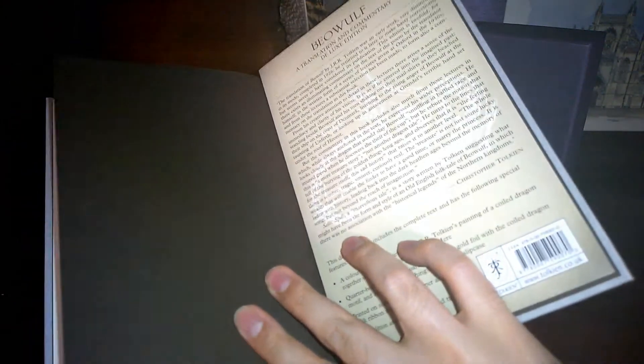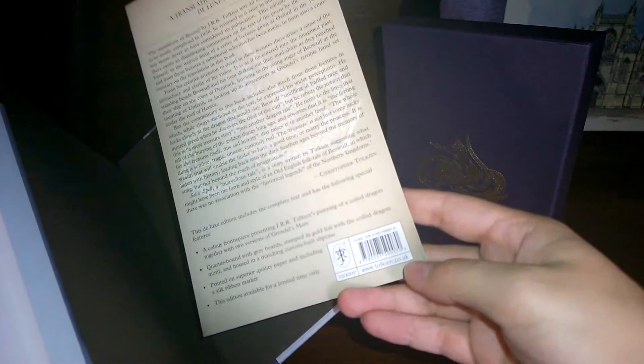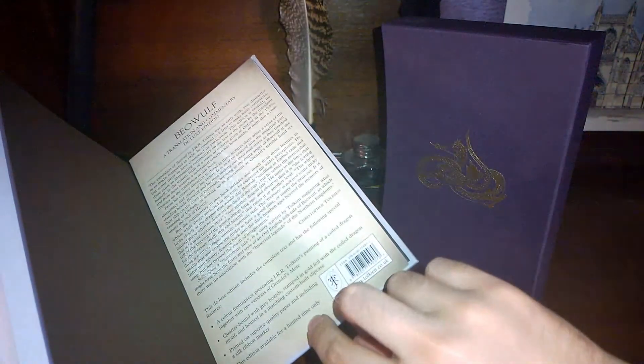The inside is dark brown. I never mention these, but all these books come with this sheet of paper, which has some information, and some of them have the retail price.